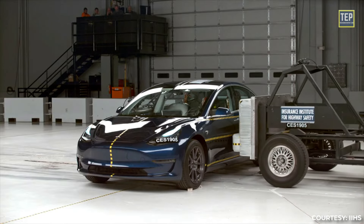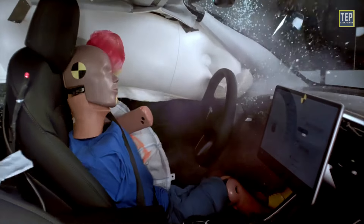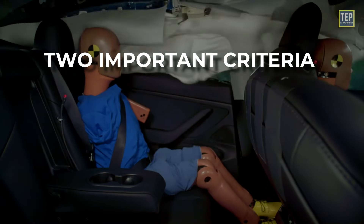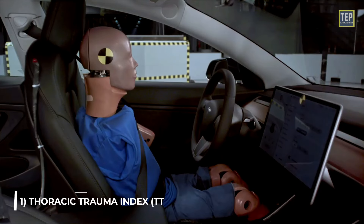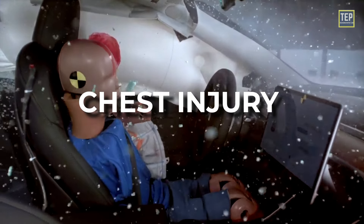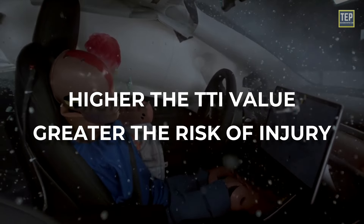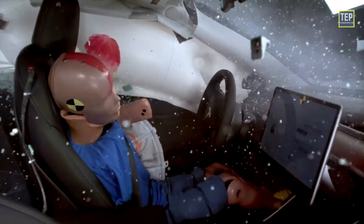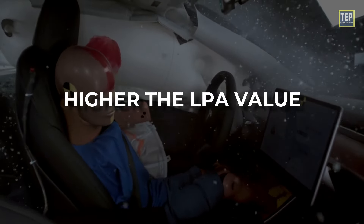Two important criteria used to evaluate vehicle safety in side impact crashes are the thoracic trauma index (TTI) and the lateral pelvic acceleration (LPA). The TTI is a measure of the likelihood of an occupant suffering a serious chest injury; it is calculated by analyzing the force applied to the chest area of a crash test dummy. The higher the TTI value, the greater the risk of injury. The LPA measures the sideways movement of the occupant's pelvis during a side impact crash, and the higher the LPA value, the greater the risk of injury.